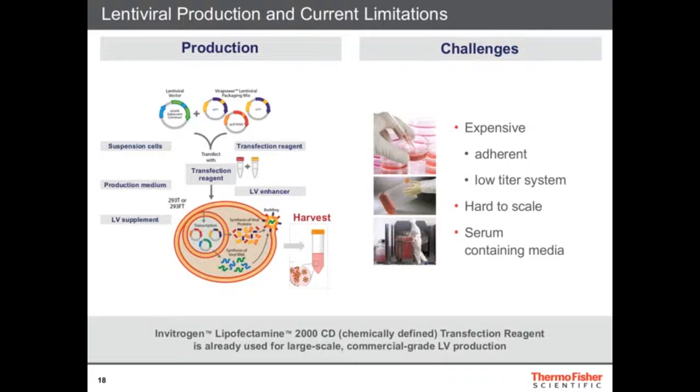Also, those media contain serum, which can cause problems with the quality or regulatory compliance of your product. Interestingly, some of our products are already being used for lentiviral production — Lipofectamine 2000, for example, is being used right now by CMOs to produce clinical-grade lentiviruses for clinical programs. So there's already some of our product in this workflow.